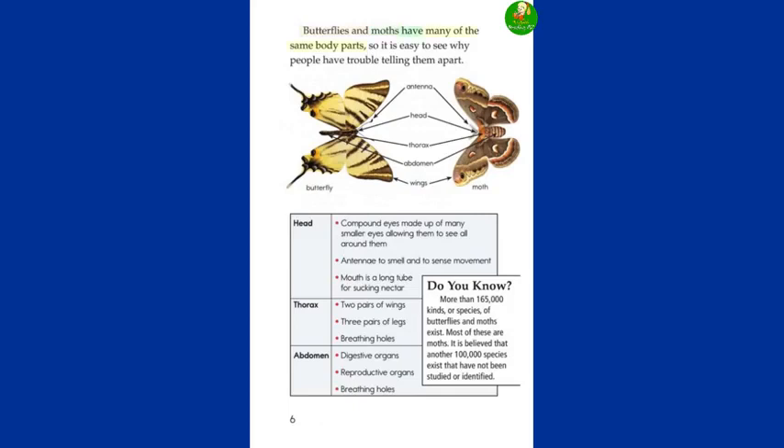Butterflies and moths have many of the same body parts, so it is easy to see why people have trouble telling them apart. Their head features compound eyes made up of many smaller eyes, allowing them to see all around them. Their antennae help them smell and sense movement. Their mouth is a long tube for sucking nectar. The thorax has two pairs of wings, three pairs of legs, and breathing holes. The abdomen contains digestive organs, reproductive organs, and breathing holes.